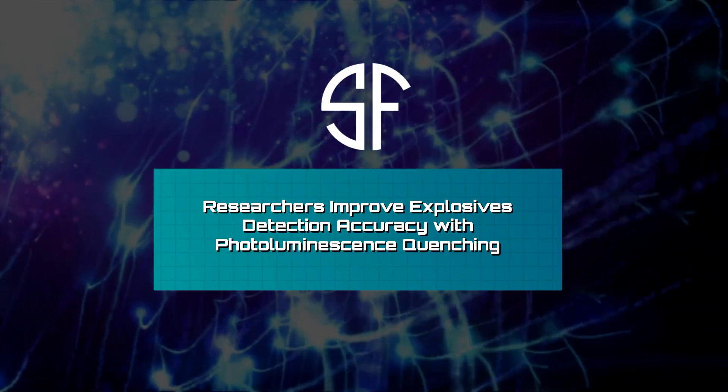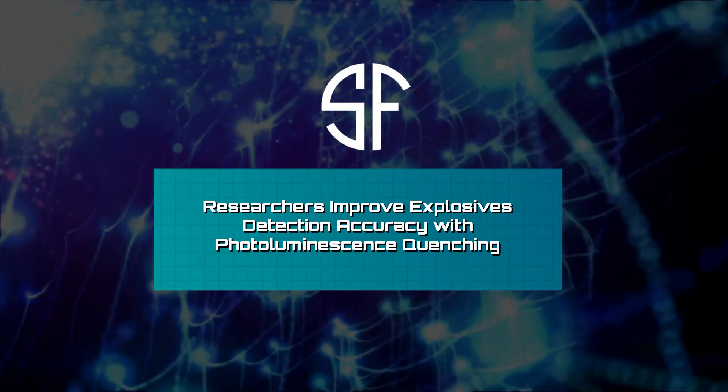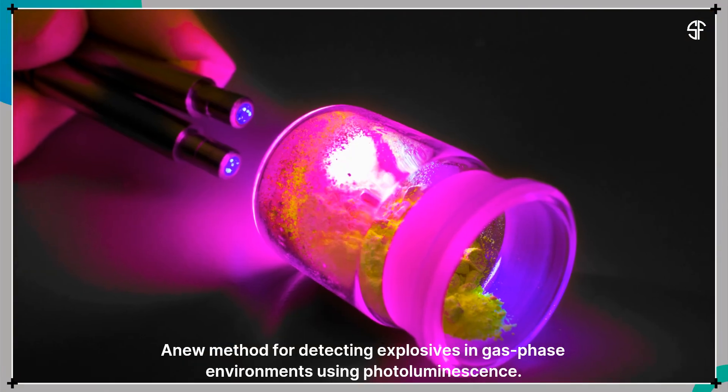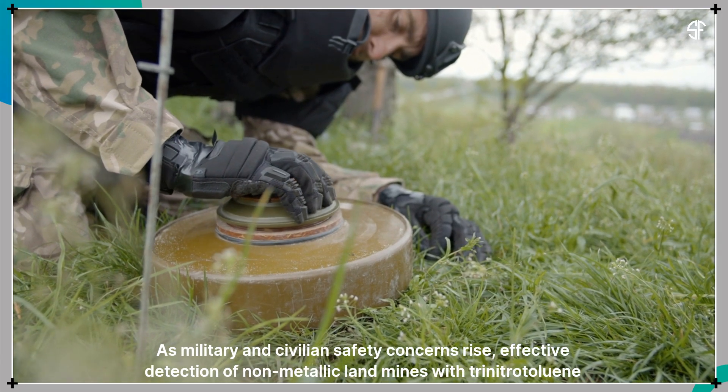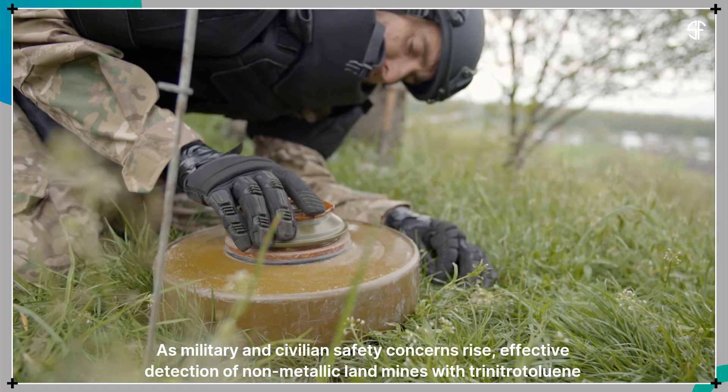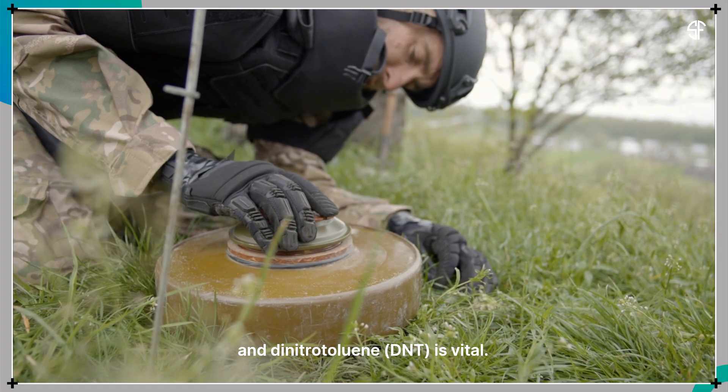Researchers have improved explosives detection accuracy using photoluminescence quenching. As military and civilian safety concerns rise, effective detection of non-metallic landmines containing trinitrotoluene (TNT) and dinitrotoluene (DNT) is vital.